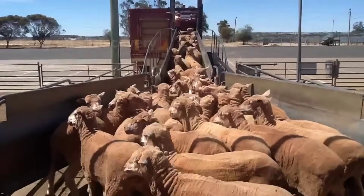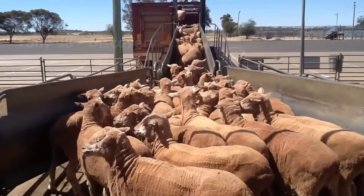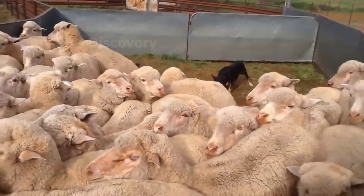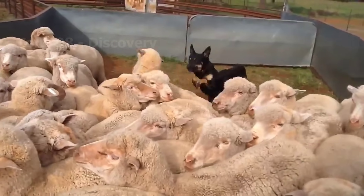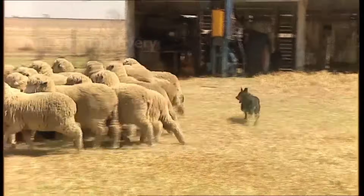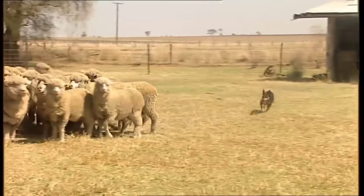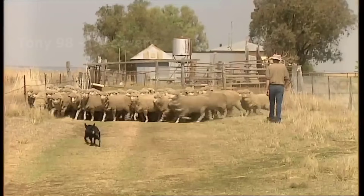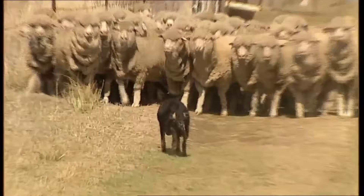This is a sheep farm near the town of Daniloquin in south-central New South Wales. Here, a working breed called Kelpie was raised to help farmers herd sheep. It is estimated that there are about 45,000 Kelpie dogs being raised in Australia, and about 60% of them are raised to work on sheep farms.